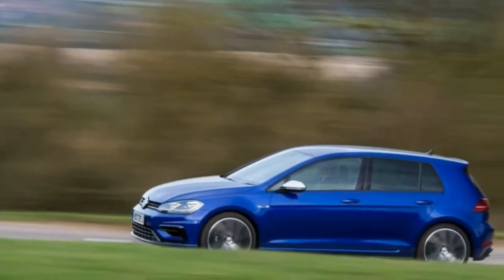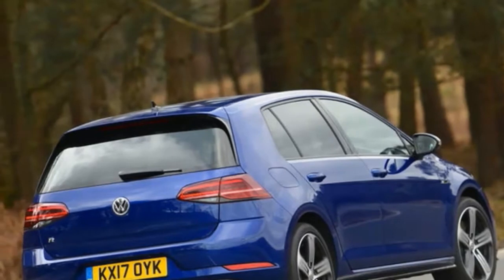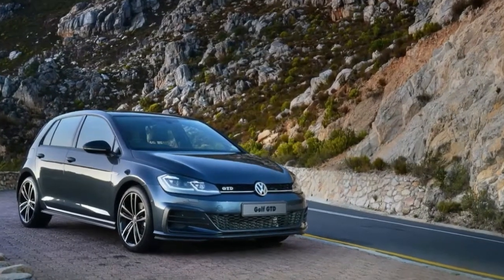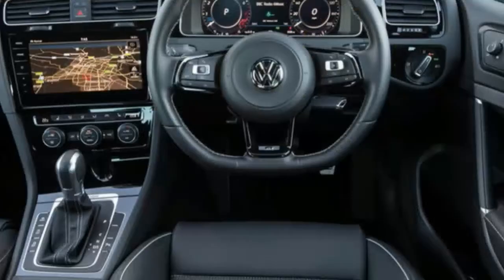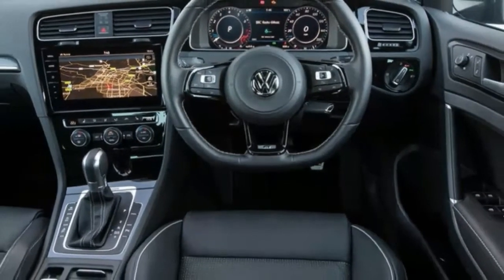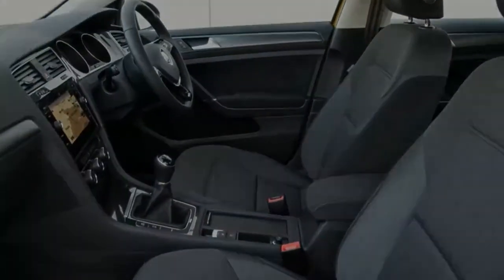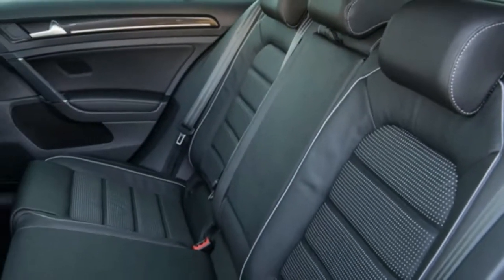Driven normally on the street, the Golf R is as civil and friendly as any other Golf. In fact, if you don't wind the car well up into the upper middle of the tach, you may not notice any big upgrade from the GTI. But wrap the needle up to 6,500 RPM or so — it runs out of breath beyond that, though the redline doesn't come until just over 7,000 — and the Golf R wakes up.